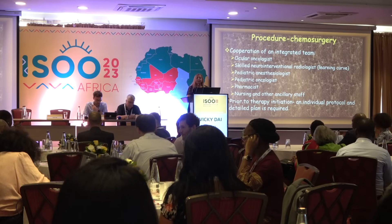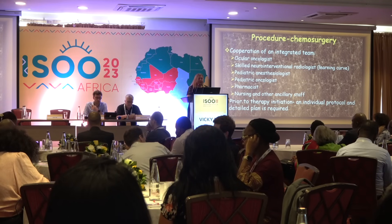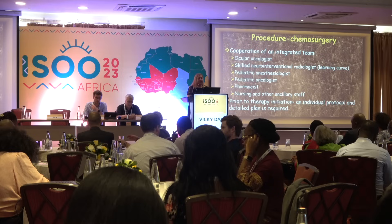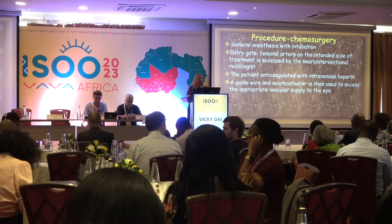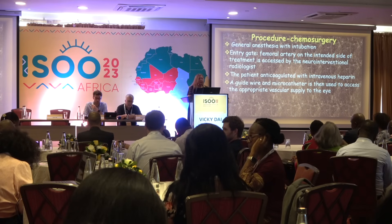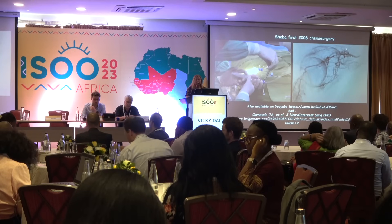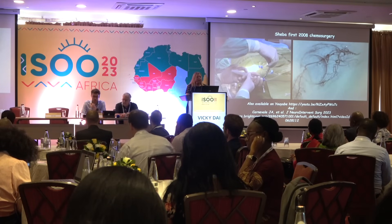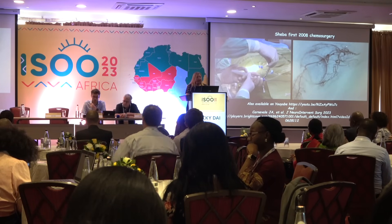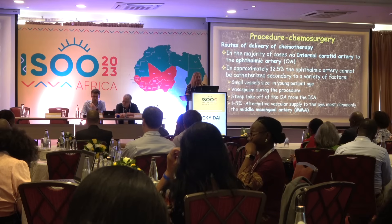To perform this procedure you need a cooperative, integrative team including you as the ocular oncologist, neurointerventional radiologist, pediatric anesthesiologist, pediatric oncologist, pharmacist, and nurses. The procedure is performed under general anesthesia using the femoral artery as a guide, and publications of the procedure done to date include a recent publication by the New York group from 2019 to 2023.